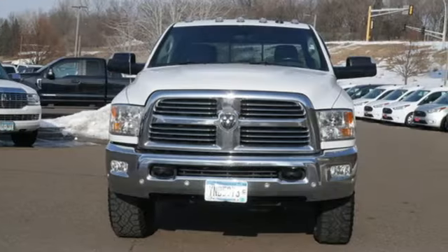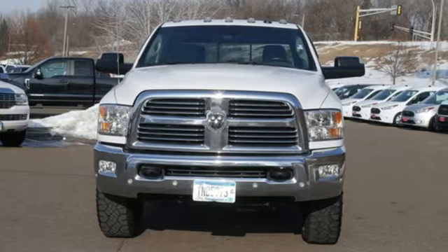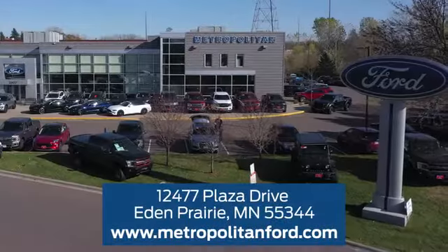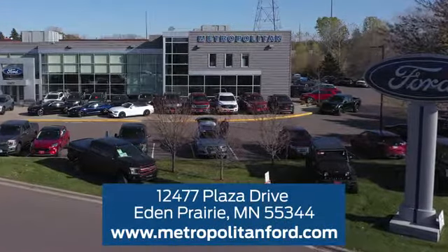Ram works hard, plays harder. Experience it for yourself today. At Metropolitan Ford, you'll always get a great experience and a great price. Stop in and see us today — we're conveniently located off Plaza Drive in Eden Prairie.